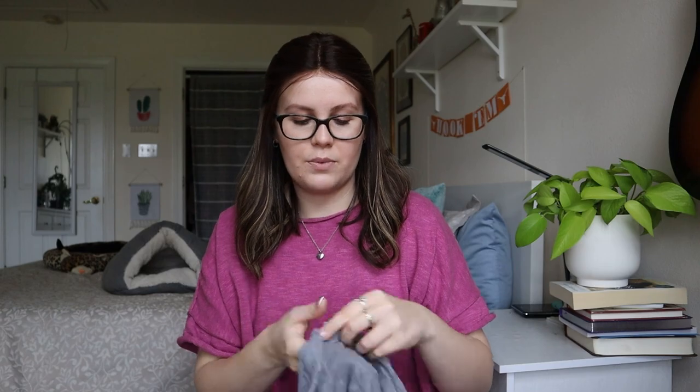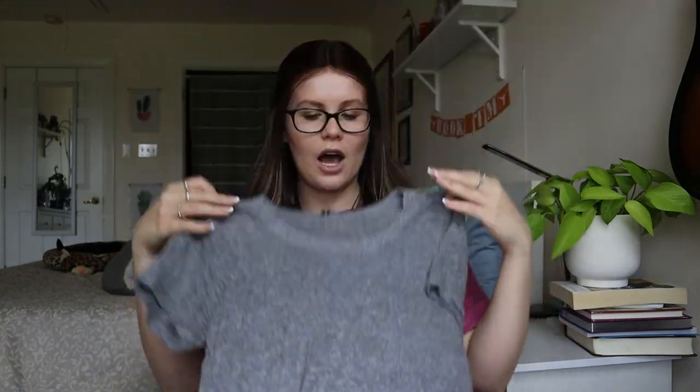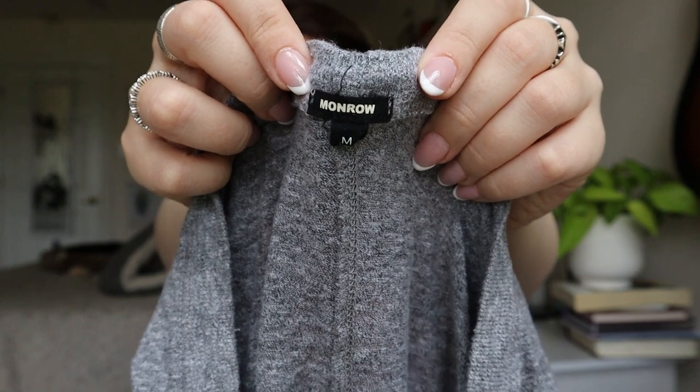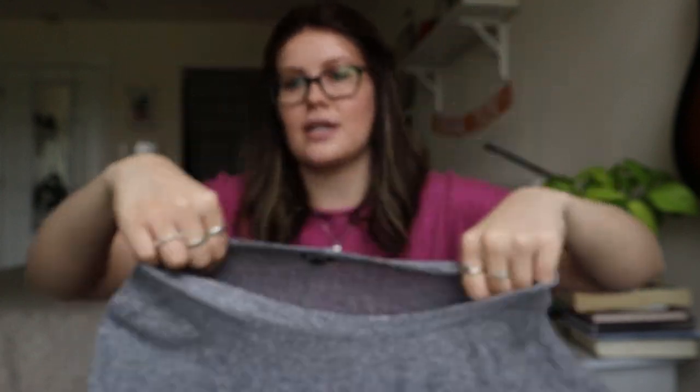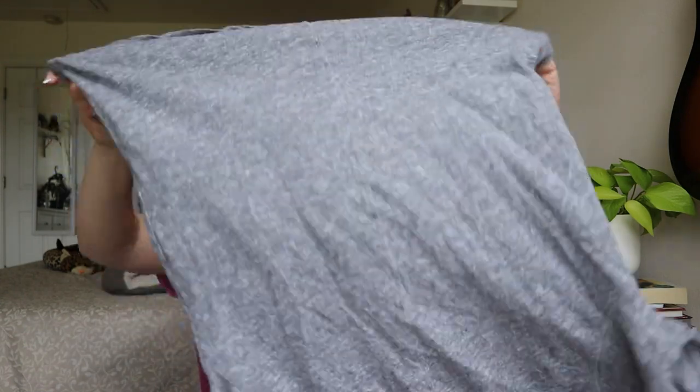Monroe — so this can be a good brand. But this is just a plain gray top, and while Monroe can sell for good money, I don't know about this exact piece. Oh, is there a hole in the front? Yeah, there's actually multiple holes in the front. So this is going straight to a thrift store.